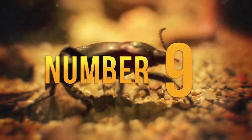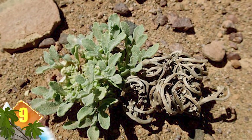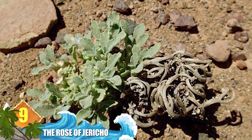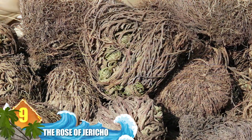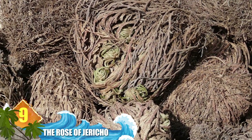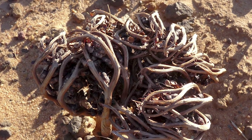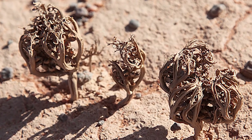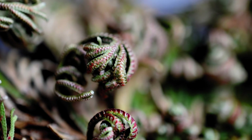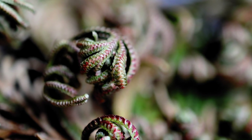Number 9 – The Rose of Jericho. If this plant resembles a tumbleweed, there's a good reason — it really is a tumbleweed found in regions of the Middle East and the Sahara Desert. Its dehydrated appearance is misleading, though. During dry periods, the plant's branches will contract and stay closed for years if need be. Moisture will cause it to reopen and restores all of its freshness. When the rainy season ends, the plant will dry up and its branches curl into a tight ball as it enters a state of dormancy.